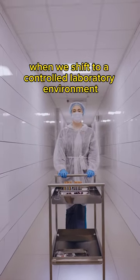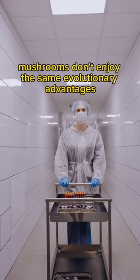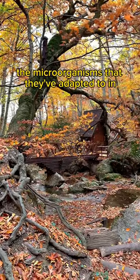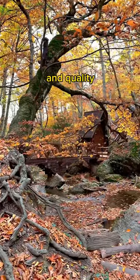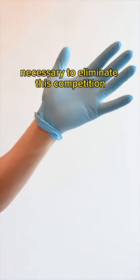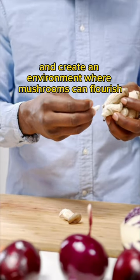However, when we shift to a controlled laboratory environment, mushrooms don't enjoy the same evolutionary advantages. The microorganisms that they've adapted to in the wild become contaminants that hinder their growth and quality. The lab offers consistent, sterile conditions necessary to eliminate this competition and create an environment where mushrooms can flourish.